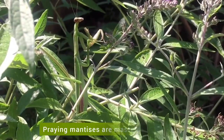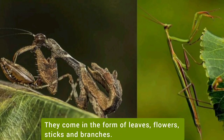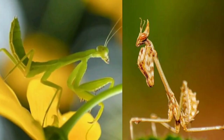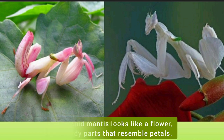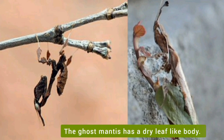Praying mantises are masters of camouflage. They come in the form of leaves, flowers, sticks and branches. The orchid mantis looks like a flower with parts that resemble petals. The ghost mantis has a dry leaf-like body.